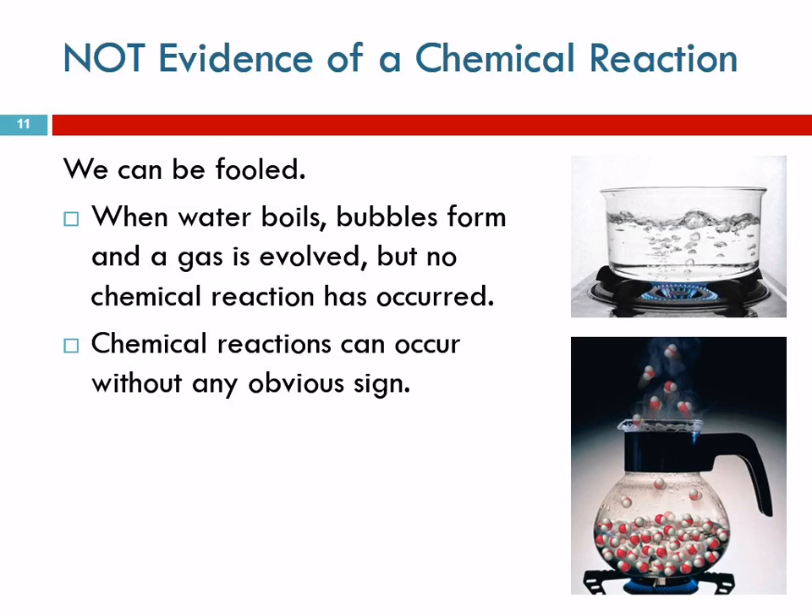Some of these things can fool us. Here's a picture of water boiling — it looks like bubbles and a gas are being formed. Is it a chemical reaction? No. This is a state transformation, going from the liquid state to the gas state. We also need to be aware that sometimes a chemical reaction can occur with nothing detectable by your senses to indicate it happened.